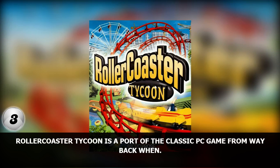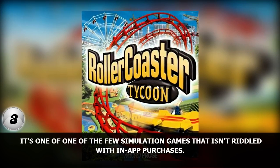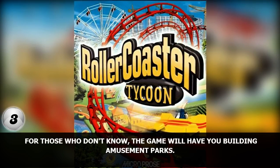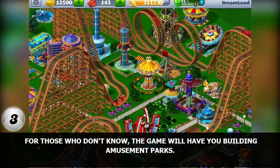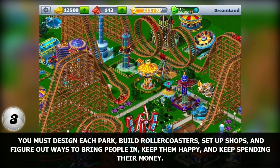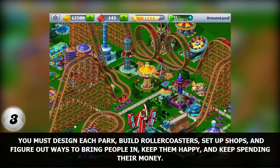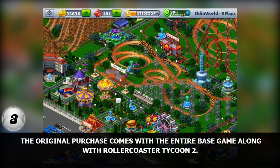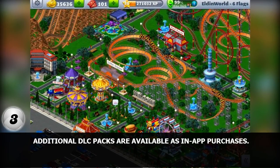Number 3. Roller Coaster Tycoon is a port of the classic PC game from way back when. It's one of the few simulation games that isn't riddled with in-app purchases. The game will have you building amusement parks — you must design each park, build roller coasters, set up shops, and figure out ways to bring people in, keep them happy, and keep spending their money. The original purchase comes with the entire base game along with Roller Coaster Tycoon 2. Additional DLC packs are available as in-app purchases.